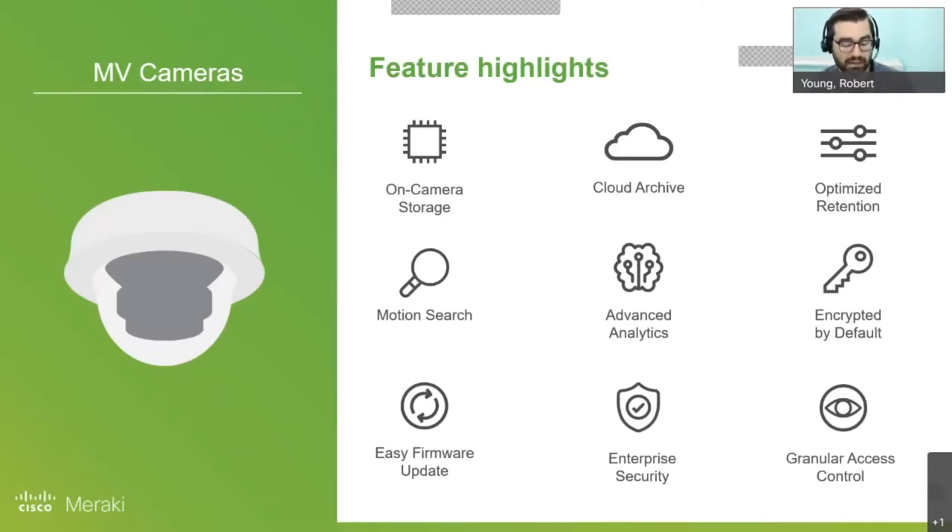I thought this was going to be one of those things they went into and then decided wasn't worth it. But with Meraki, they stuck with it. They really started putting a lot of analytics and different features that you just don't see from a lot of other vendors in the space.